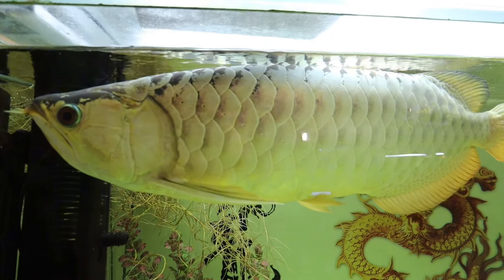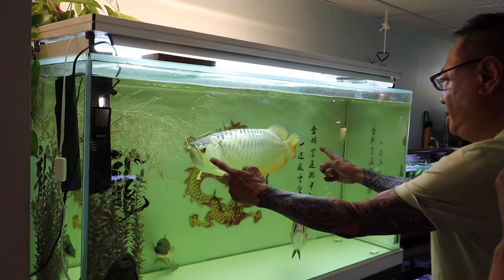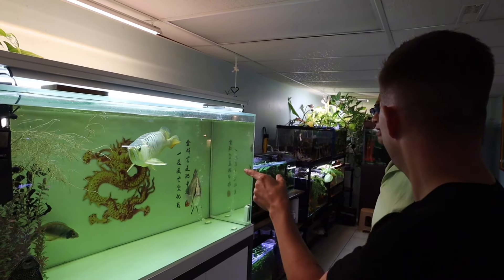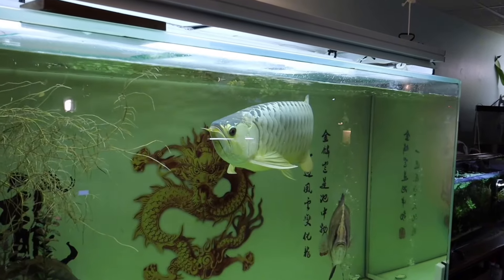Oh my God, this is a Merlion 24K. Our one — he's about three and a half years old. Three and a half years old... maybe 20 inches? No, not even that — one foot, 15 inches. So that's a Merlion. It's a Merlion. It's from the farm that uses that.